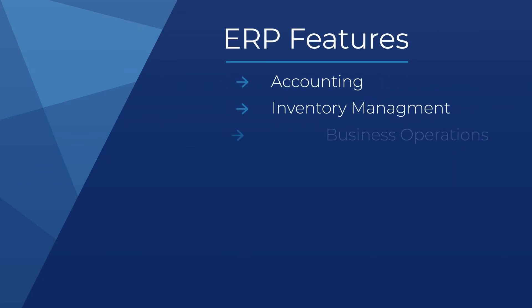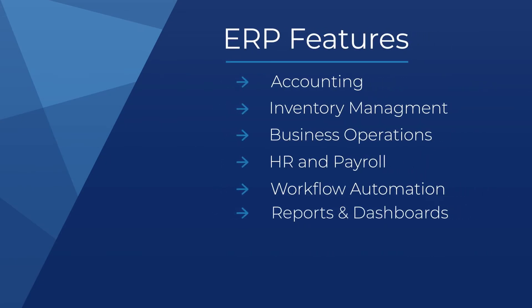ERP solutions manage areas such as accounting, inventory and operations, human resources and payroll, workflow automation, reports, and dashboards.